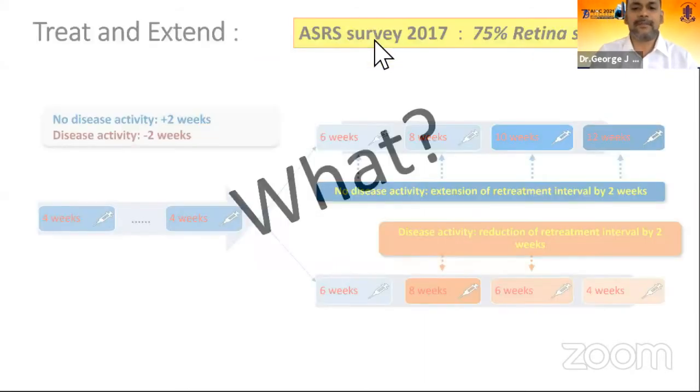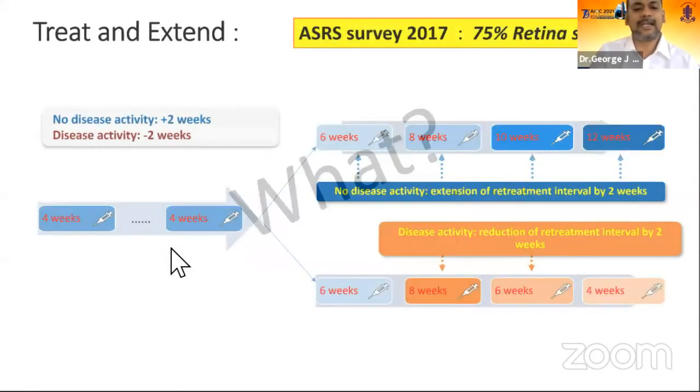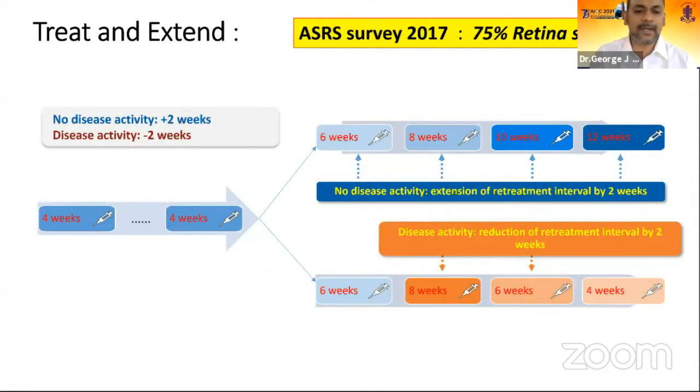What is this treat-and-extend regime? In the SRS survey, 75% of retina specialists prefer treat-and-extend in neovascular AMD, unlike in diabetic macular edema or vein occlusion. This involves monthly reloading doses, and once the macula is dry, the subsequent visit intervals are extended. All visits are injection visits, extended by 2-weekly or 4-weekly increments up to once every 3 months. At any time, macular fluid or drop in vision reduces the next visit interval by 2 to 4 weeks, back to as frequent as once every 6 weeks depending on disease activity.